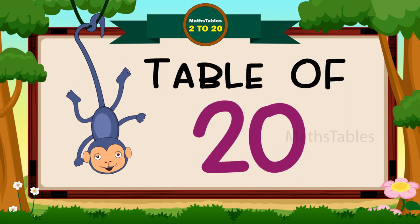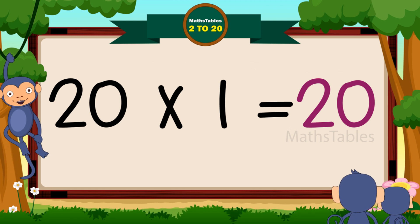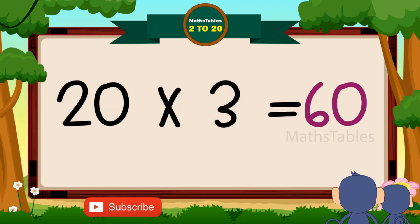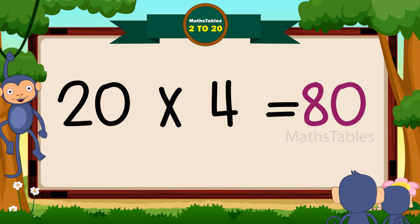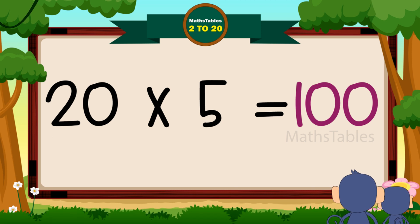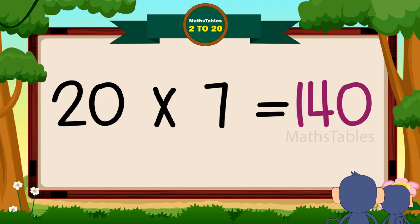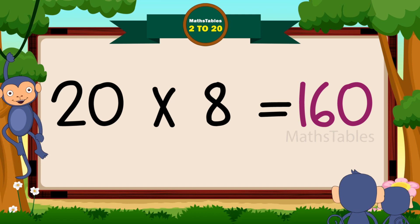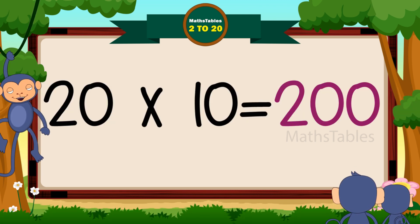Hi friends, now we will learn the table of 20. 20 ones are 20. 20 twos are 40. 20 threes are 60. 20 fours are 80. 20 fives are 100. 20 sixes are 120. 20 sevens are 140. 20 eights are 160. 20 nines are 180. 20 tens are 200.